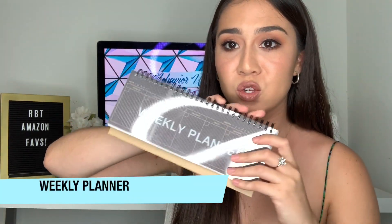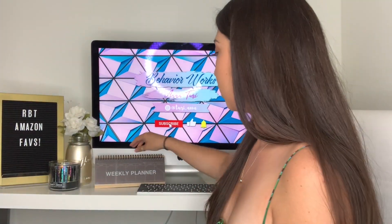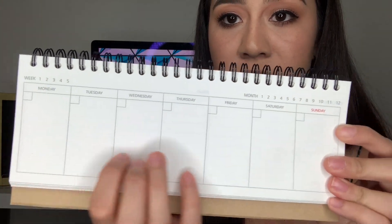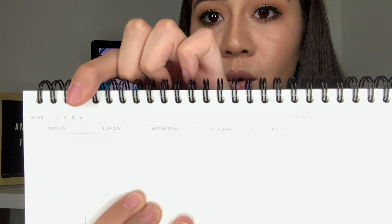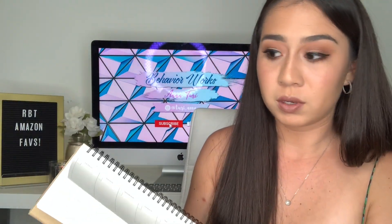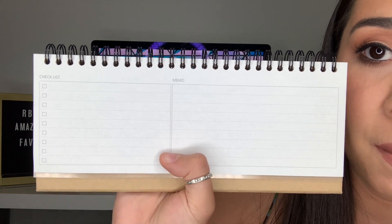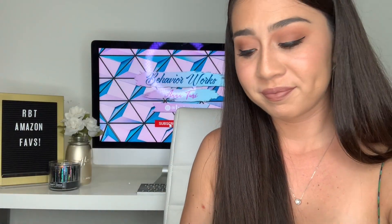I'll put the folder link in the description below — I think it comes in different colors too. The next thing is a weekly planner that is super cute. I'm not the kind of person to haul a big planner around all day, so this one stands up on a desk so I can look at it. It has all the days of the week, you put the week and month, and when you're done you just rip off the page. The back of each page also has a checklist and a memo area. Get yourself one of these because you need to stay organized.